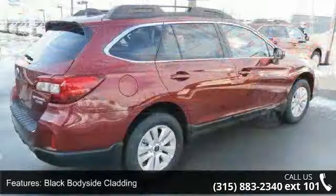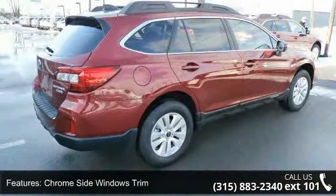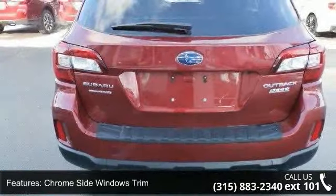Enjoy these notable features: black body side cladding, chrome side windows trim, clear coat paint, deep tinted glass, and front fog lamps.